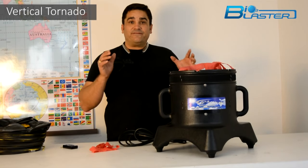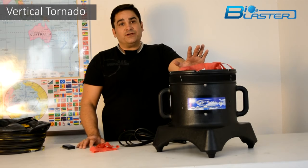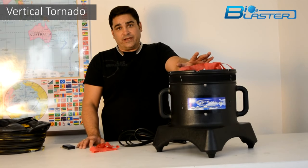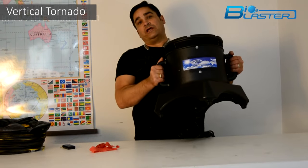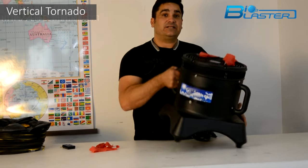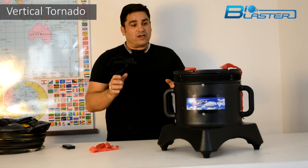This is called the Vertical Ozone Mighty. This is the 12-inch, 40,000 milligram per hour vertical ozone tornado. It's a heavy-duty, rugged tool like all of our machines, yet weighing in under 20 pounds, it's still light enough to be carried in one hand by the average contractor.